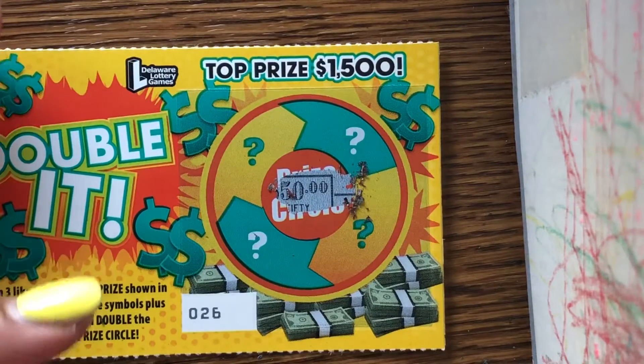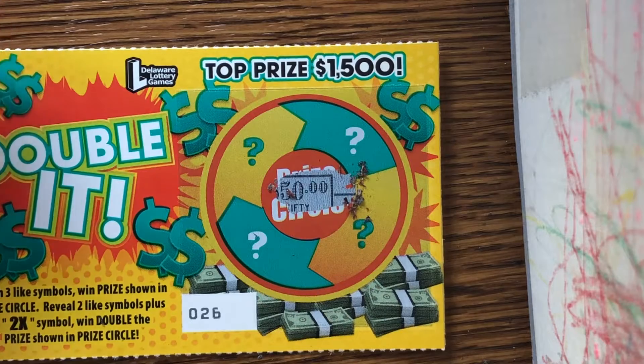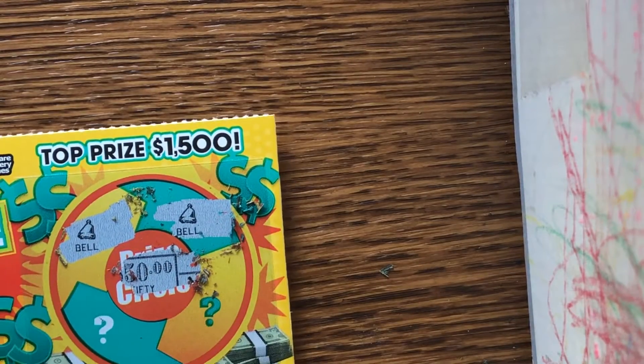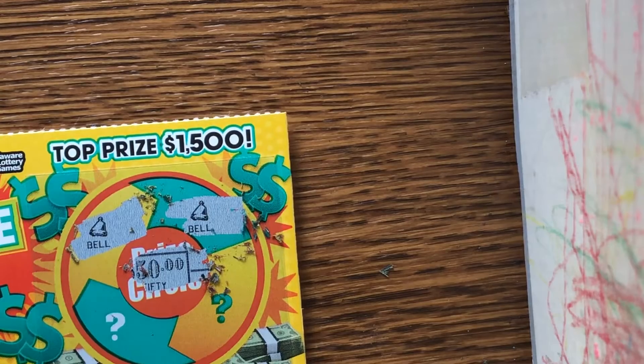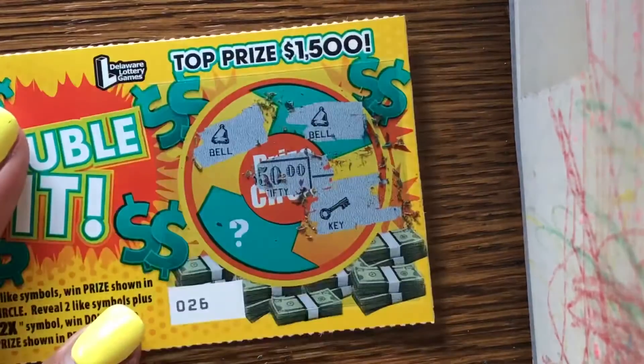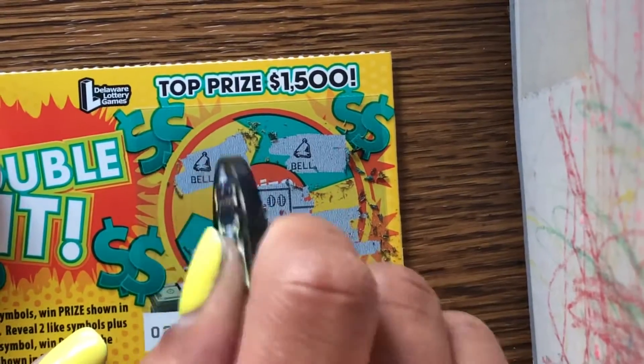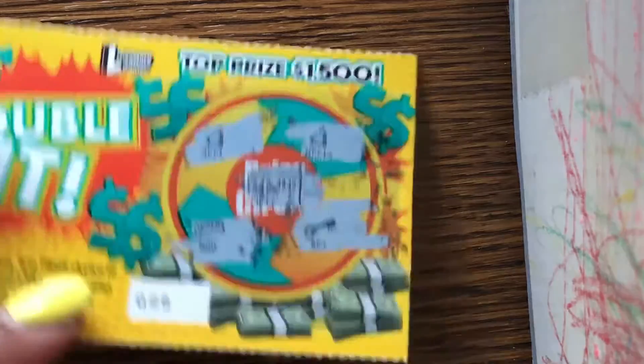The odds for the loser are one in four point six. Our prize circle is fifty dollars. Come on — three like symbols, or two like symbols with a 2x symbol. We have a bell, a bell. Is this like a hundred dollar one dollar ticket? That would be sweet. A key — come on, two like symbols. Nope, it's a bar. That would have been sweet.